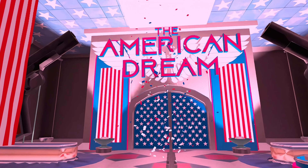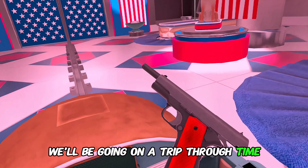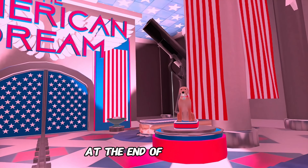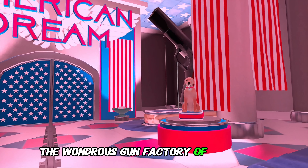My name is Buddy Washington and I will be your guide. We'll be going on a trip through time to discover the magnificent future that lies ahead with you and your guns. Soon you'll learn just how guns will be able to help you live life to the fullest. And as a special treat at the end of your tour, you'll get a sneak peek into the wondrous gun factory of tomorrow.